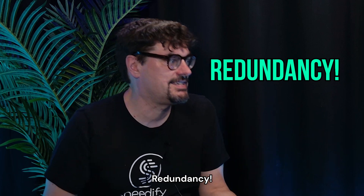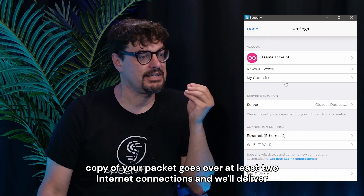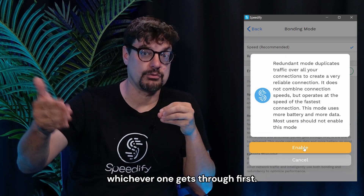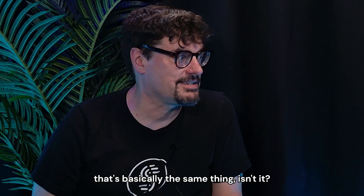Redundancy. Redundancy. It's pretty funny because Speedify can do that without special equipment. We do have that redundant mode where we make sure that every packet goes over at least two internet connections and deliver whichever one gets through first. If you're doing that over two wireless links with a digital video encoder connected to it, that's basically the same thing.